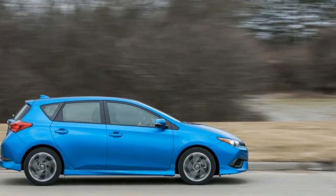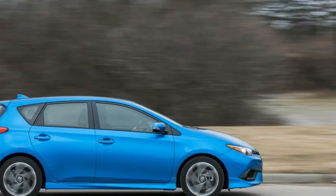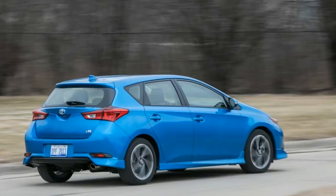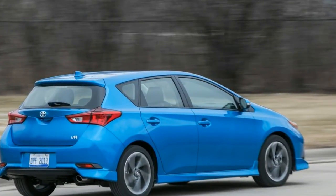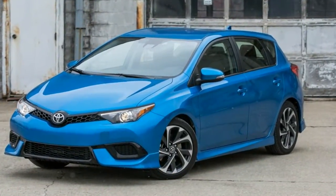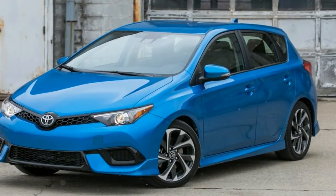Although it's more than a foot shorter than the Corolla sedan — 170.5 inches versus 183.1 — and rides on a wheelbase 3.9 inches tidier than the sedan's, the hatchback weighs more than the four-door: 73 pounds more, based on our most recent sedan tests.